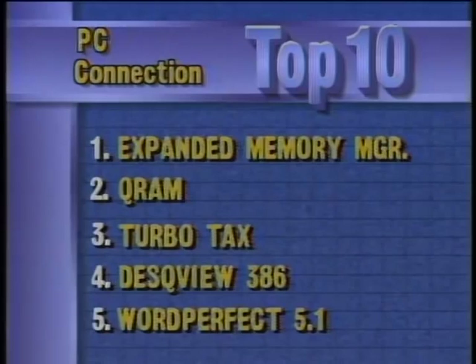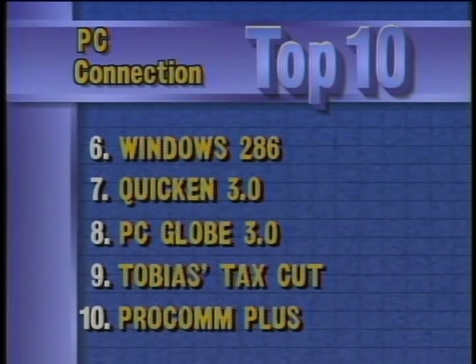Taking a look at this week's best-selling software for IBM compatibles, according to PC Connection: there is a new number one program — Expanded Memory Manager 386 from Quarterdeck. Number two, also from Quarterdeck, is Q-RAM. TurboTax drops to number three, followed by another Quarterdeck product, DeskView 386, and WordPerfect. Rounding out the top ten are Microsoft Windows 286, Quicken, PC Globe, Andrew Tobias' Tax Cut, and ProComm Plus.